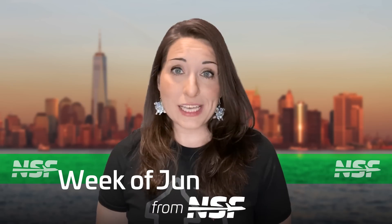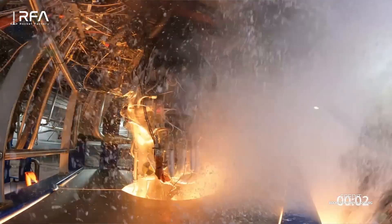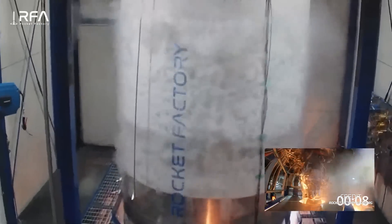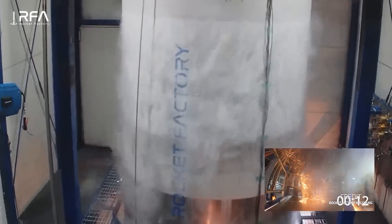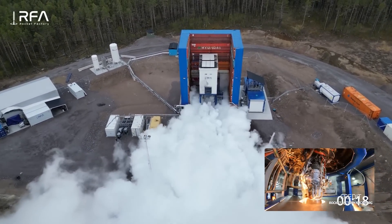German aerospace company Rocket Factory Augsburg has completed a full-duration firing of their Helix engine. The test was conducted at the company's test site at the S-Range Space Center in Sweden and ran for 280 seconds. The Helix engine is the first privately developed staged combustion cycle engine in Europe and will power the company's RFA-1 rocket — nine engines on the first stage and one single vacuum-optimized engine on the upper stage.